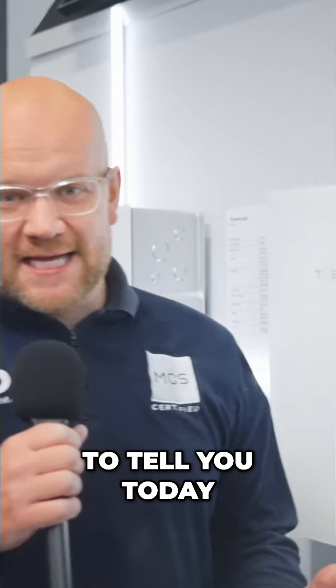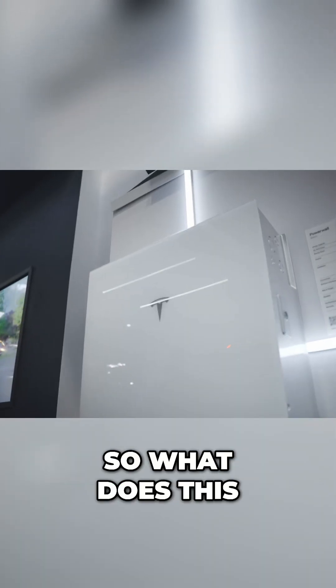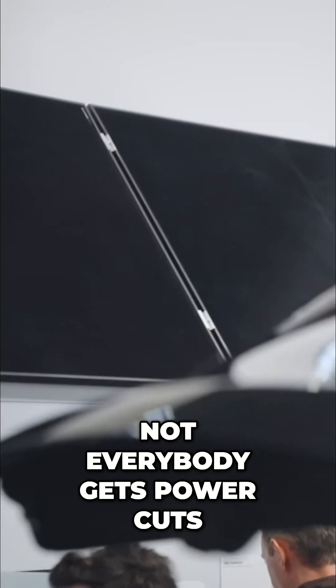The Powerwall 3 is now going to be available without a gateway. Tesla Energy have basically realised that not everybody wants house backup and not everybody gets power cuts.